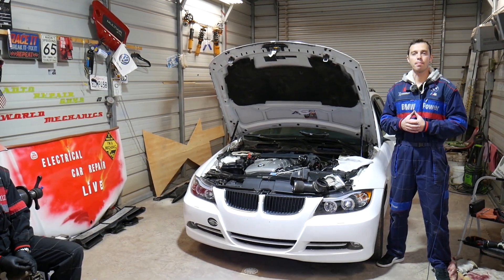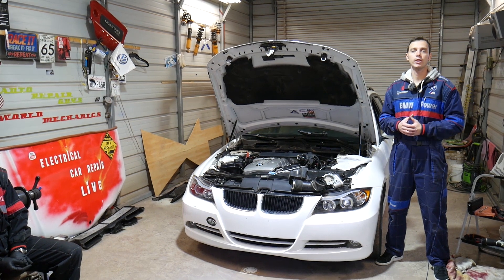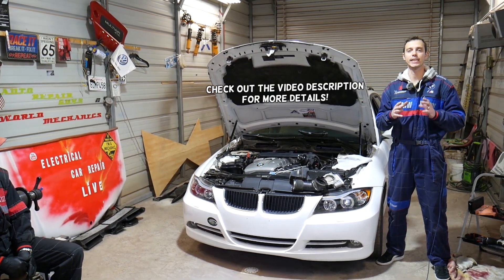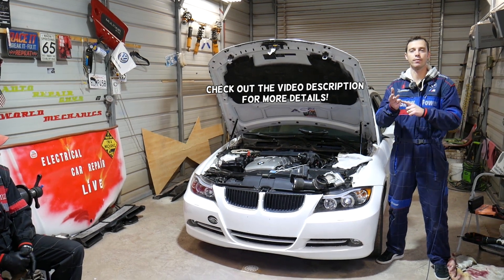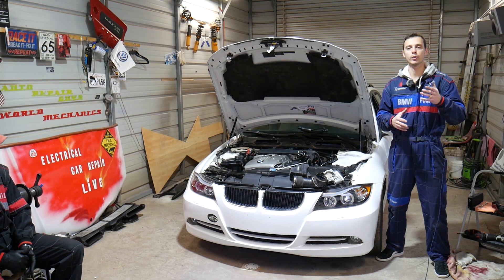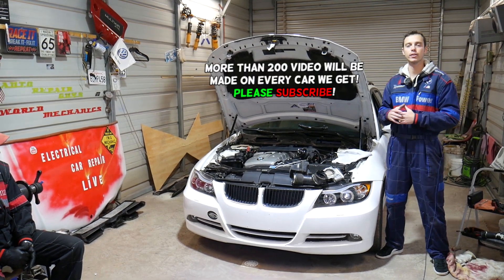Hey guys, welcome back to Electrical Car Repair Life. Thank you guys for watching and subscribing to the channel. In today's video we'll be working on a BMW with a straight six cylinder engine — the N52 and N53 — and if you're experiencing rough idle, we'll explain what can cause that and the most common reasons we see here at the shop.